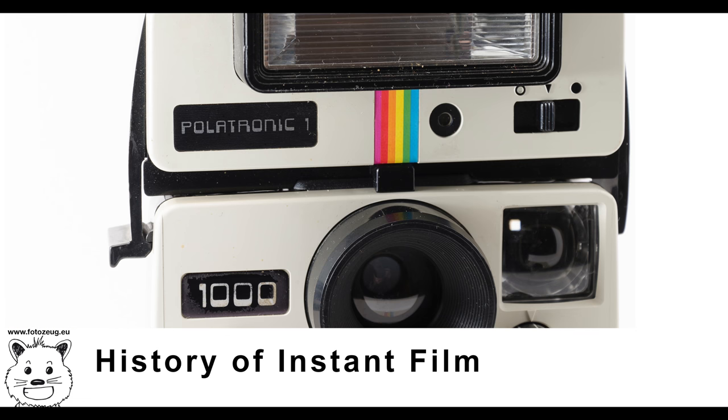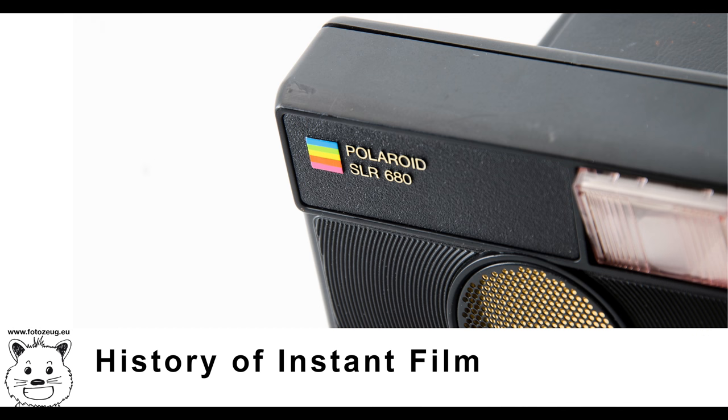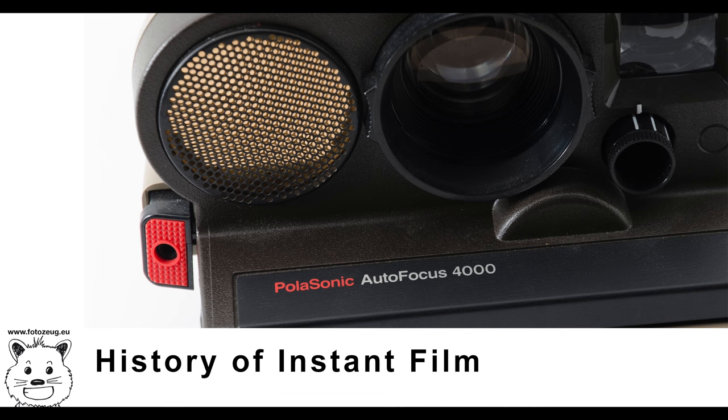The Impossible Project also produces and sells other products which support their film production, such as a smartphone film lab — a device which takes a photo of the picture on a smartphone and produces an instant print. In 2016, the project released their first instant camera, the i1, along with accompanying film packs that differ from traditional 600 packs in their omission of the battery, thus lowering costs.